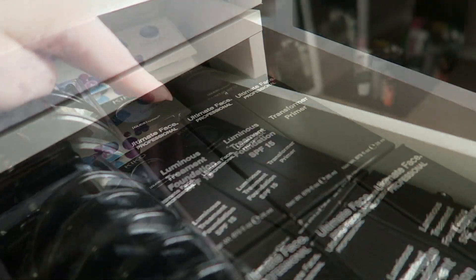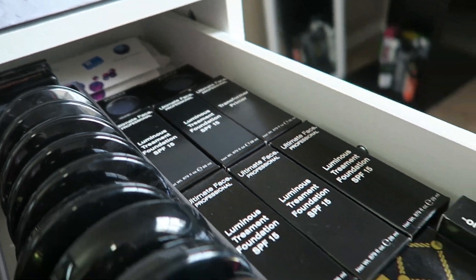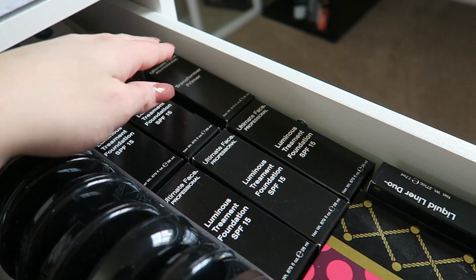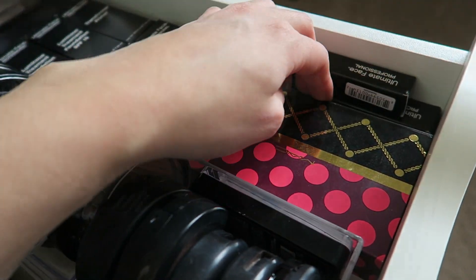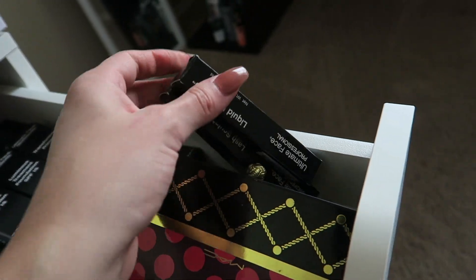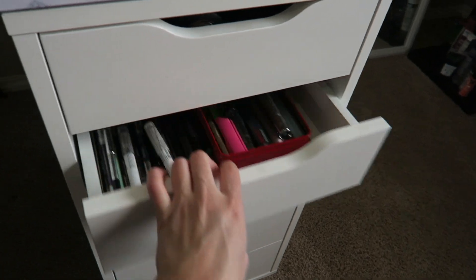Right here these are all foundations — the Ultimate Face Luminous Treatment Foundation SPF 15 in all the colors, which I got from school for my makeup kit. I have this MAC Holiday Collection Set that houses four pigments which are super pretty — I was so excited when I got that for Christmas. And then I have some more stuff for my makeup kit from school. Right here I have my LA Girl blush that I love so much. Moving on to the second drawer.